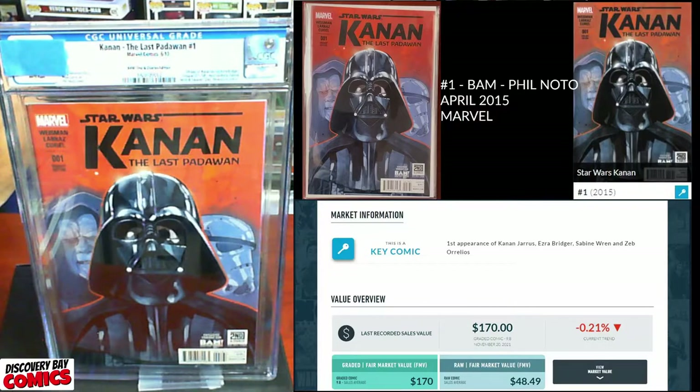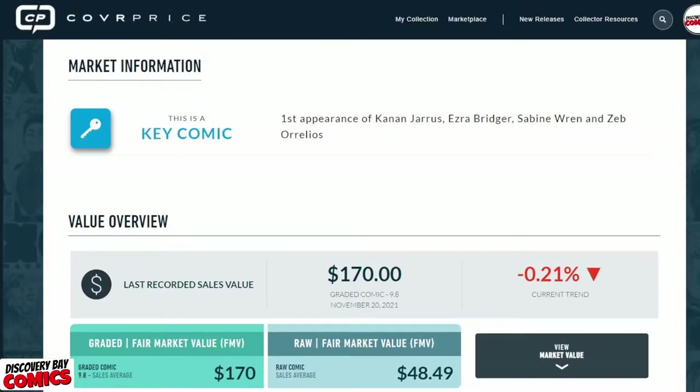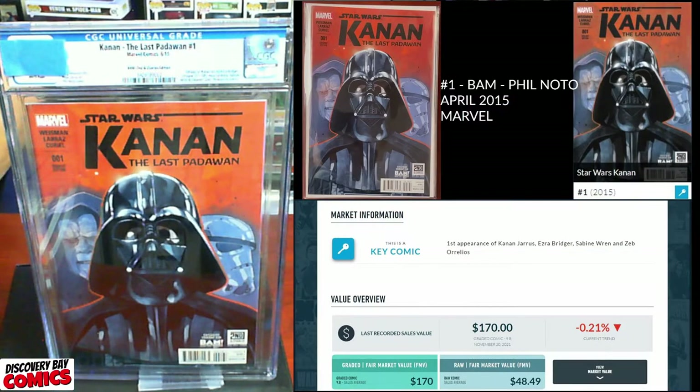Next up, we've got Star Wars Canon: The Last Padawan issue number one, the Bam Philnoto variant, originally published in April of 2015 from Marvel Comics. This is a key first appearance of Canon Jairus, Ezra Bridger, Sabine Wren, and Zeb Aurelius. A 9.8 is going for about $170, and the FMV on a raw is about $48.